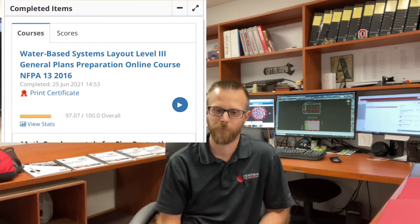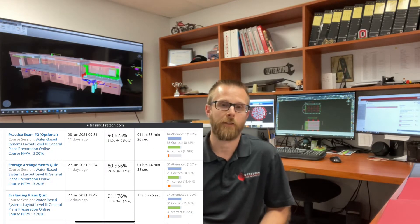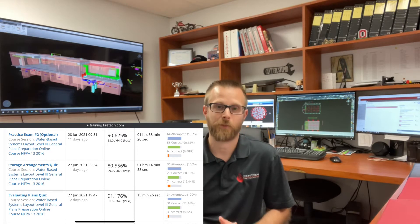I waited until two weeks before my level three test to buy FireTech's online program. I passed. Had I not done their online setup — had I not pushed early mornings and late nights for those two weeks to make sure I went through all of the material, took every quiz, and did my best to take all of the simulated exams — I would not have been ready. I would not have known what sections in NFPA 13, 14, 20, and 22 were important.